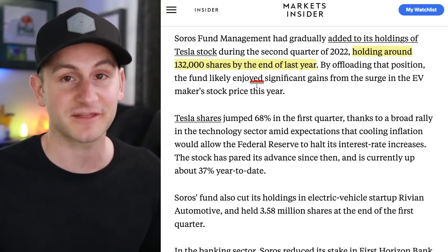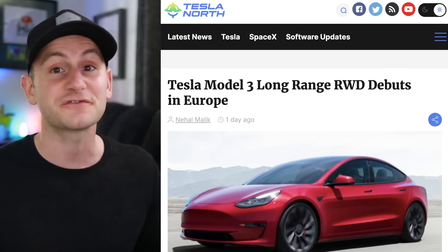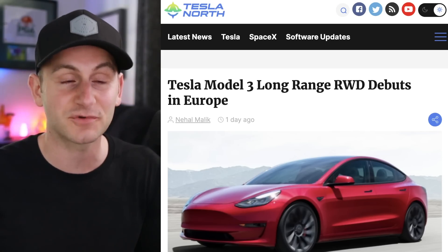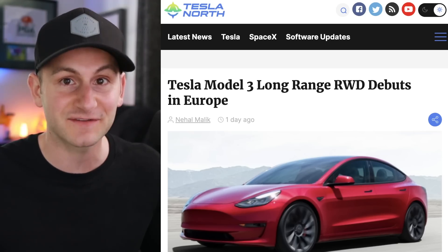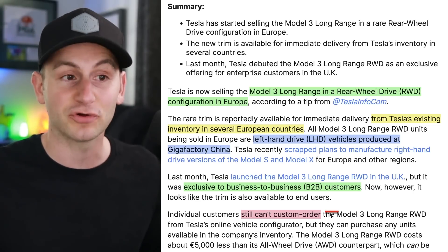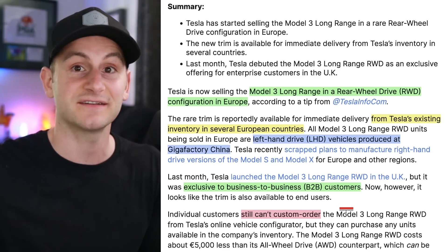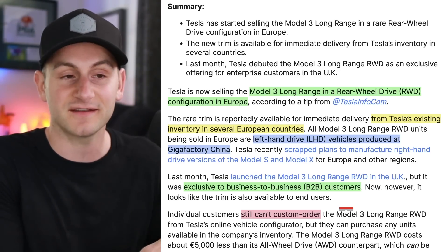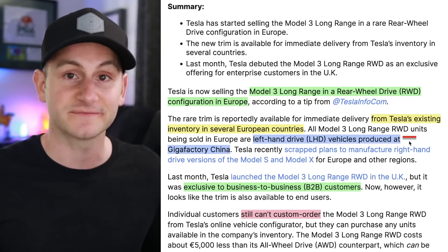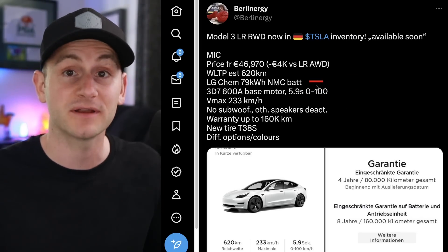Basically a nothing burger. Here's some exciting news: the Model 3 Long Range rear-wheel-drive variant, which plenty of people want and originally was only going to be for commercial or business-to-business customers, is now available in Tesla's inventory in certain European countries for regular customers. It's still not in the design studio — this is just available inventory. Maybe some of those vehicles originally destined for commercial customers had excess, and Tesla is offering them to anyone. They will be left-hand-drive variants produced in China.